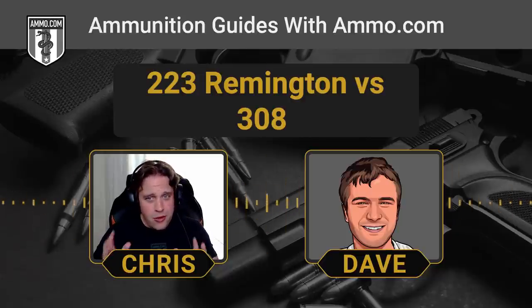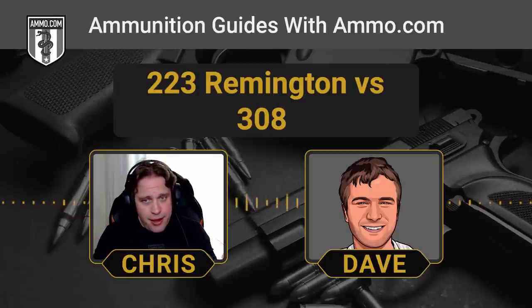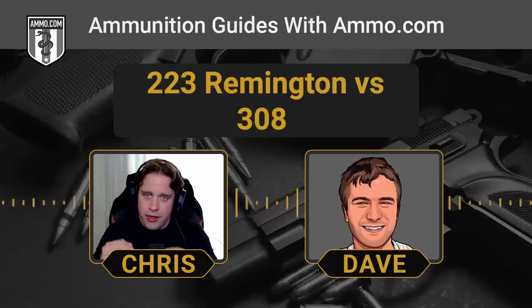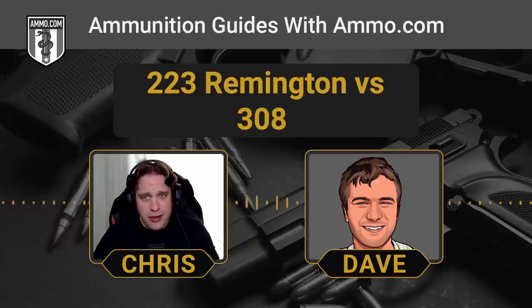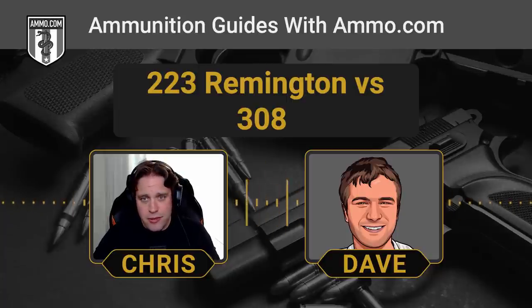Time on target and getting back on quickly is critical in a self-defense situation. That's one of the main reasons why the military moved away from the .308 as the front-line cartridge in favor of the .223 and eventually the 5.56. That lower bullet weight doesn't push the barrel up as much, really helping you get those quick follow-up shots on target to neutralize the threat. In a self-defense situation you don't want to fight recoil any more than necessary.